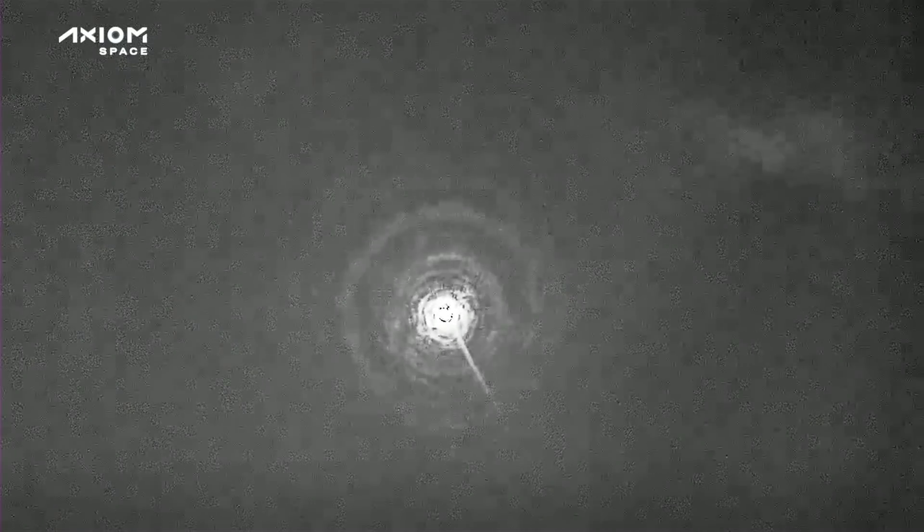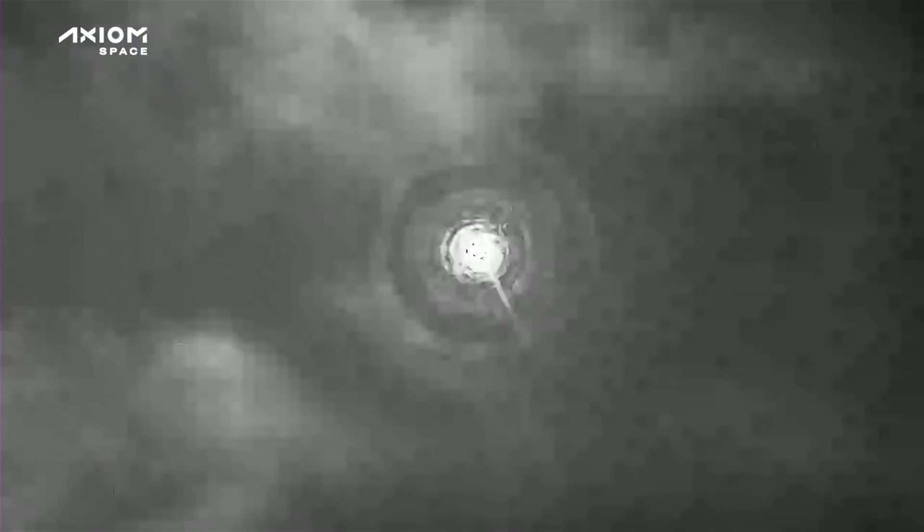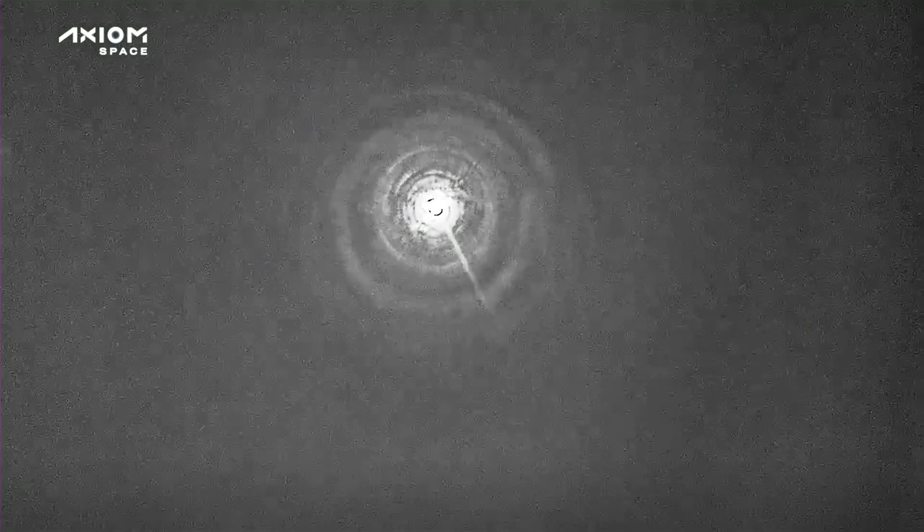We heard the voice of Commander MLA, Michael Lopez-Alegria. They're just confirming that the crew is doing good, right on schedule. As we mentioned before, the external temperature of the capsule is about 3,500 degrees as it makes its way through the Earth's atmosphere, but the crew is comfortable inside.